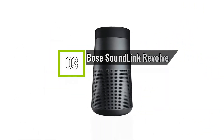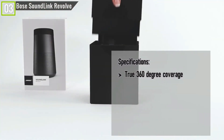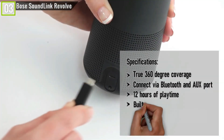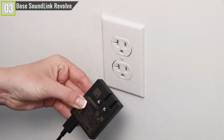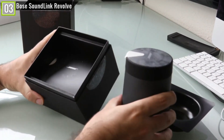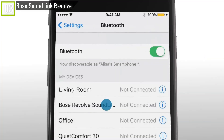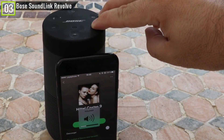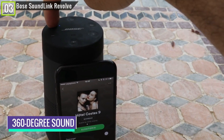Ranked 3rd is the Bose SoundLink Revolve Bluetooth speaker. It features true 360-degree coverage, connects via Bluetooth and aux port, 12 hours of playtime, built-in mic with access to Siri and Google Assistant, IPX4 waterproof, and many other features. For those that demand great sound quality no matter the situation, Bose's flagship portable speakers are the clear choice. Both the SoundLink Revolve and its bigger sibling, the Revolve Plus, produce exceptionally deep bass and impressive clarity, creating a rich overall sound that you'll be shocked is coming from a battery-powered speaker. Bose has extracted huge performance from its cylindrical design, which pumps out 360-degree sound to eliminate sweet spots.